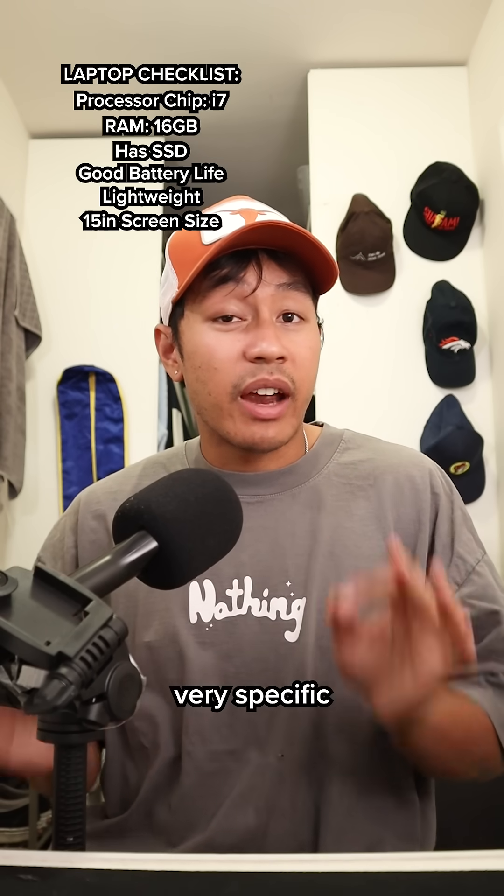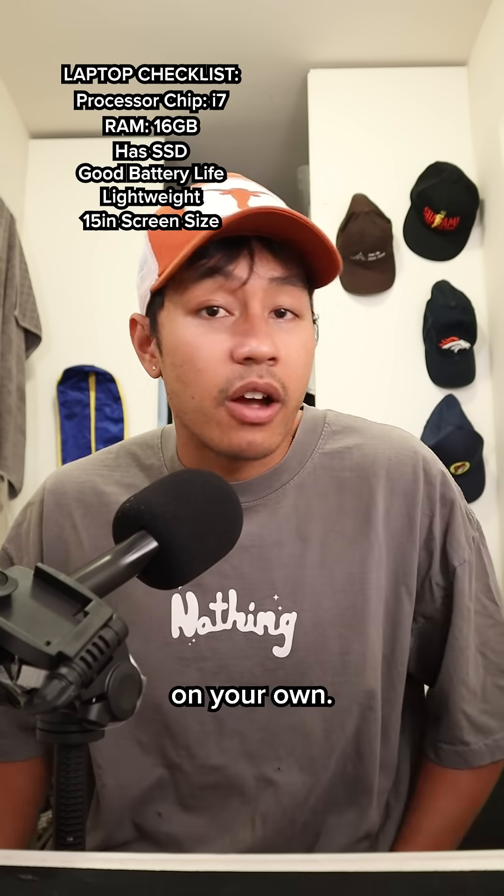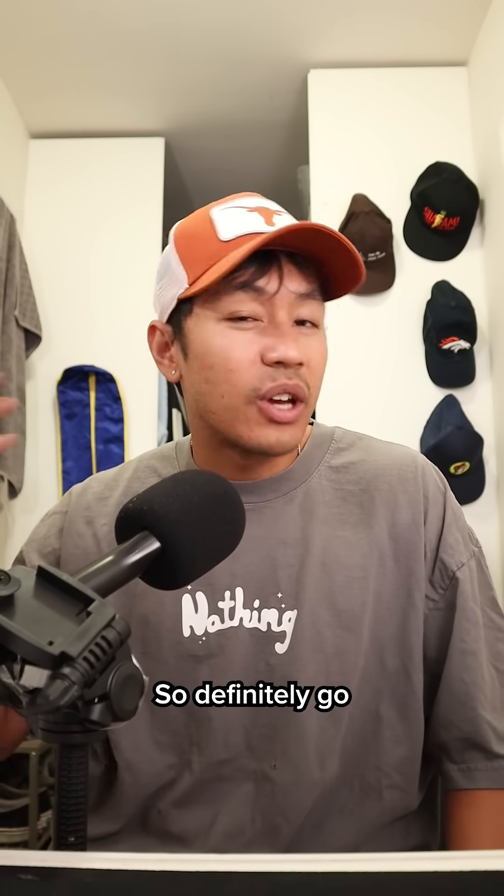Now that we're done, you can stop DMing me very specific laptops and asking me if it's okay, because you can figure that out on your own. Also, I'm going to have a video talking about common laptops I've seen engineering students have, so definitely go check that out.